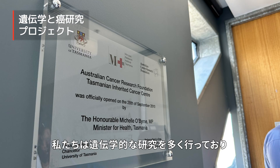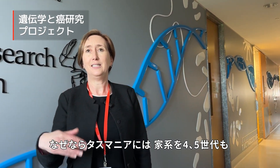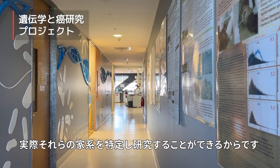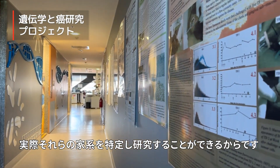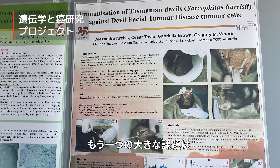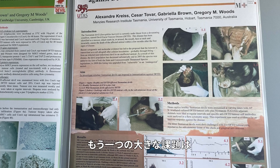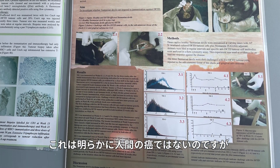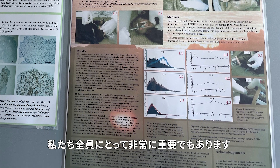We do a lot of genetic research, looking at the genetic basis of disease and particularly cancers. Tasmania is a great place to do that because we have families where we can go back four or five generations and identify large families to work on. Our researchers are also working on Tasmanian devil facial tumor disease — obviously not a human cancer, but really dear to all of us.